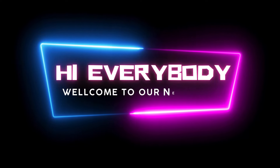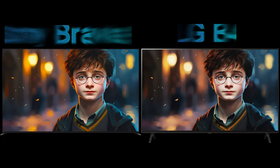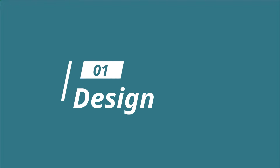Hi everybody, welcome to our new video. Today I will compare two old TVs in this video, so let's go. Now enjoy this video. Firstly, we start with design.